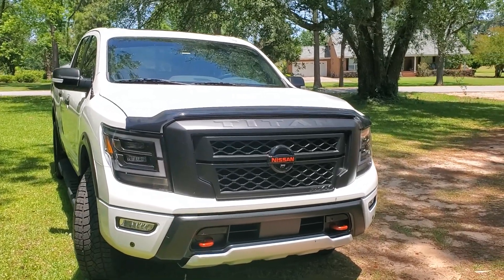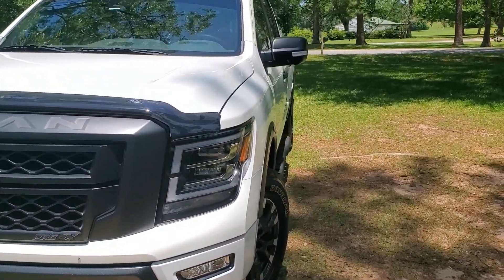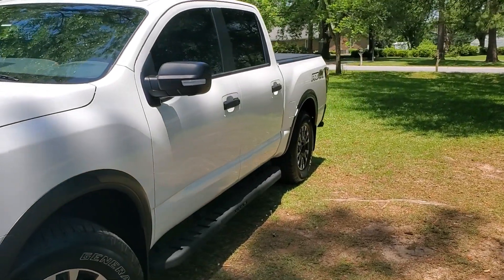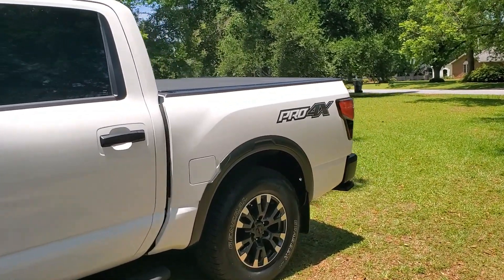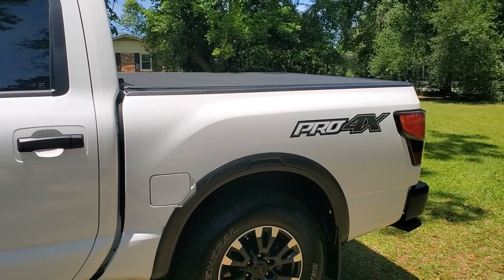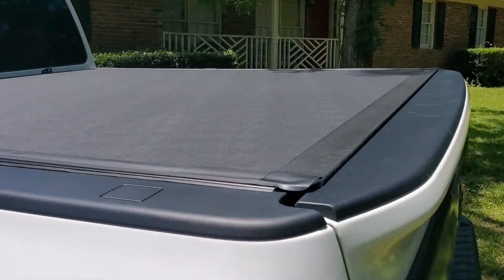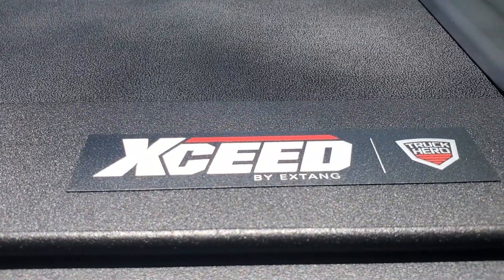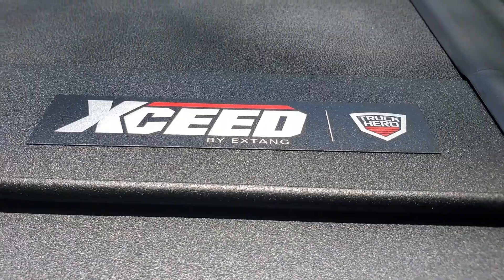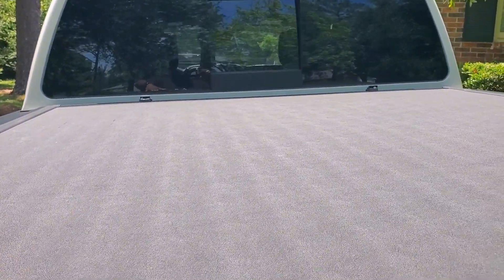This is the one, once again with all three packages. I did an upgrade — I deleted the sports bar that was on the back. The sports bar is gone; if anybody wants it, hit me up in the comments and we'll work something out. I added this tunnel cover right here. It's made by Extang and it's called an Exceed tunnel cover.